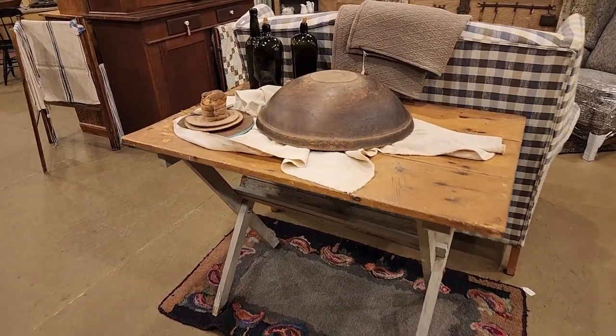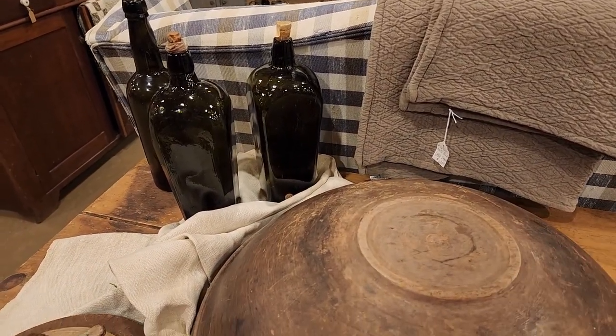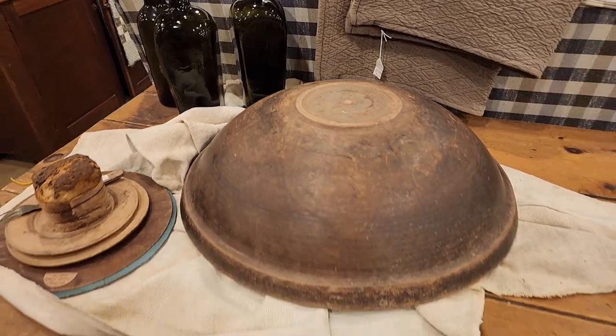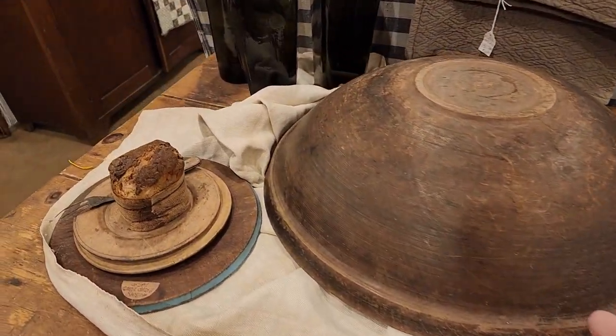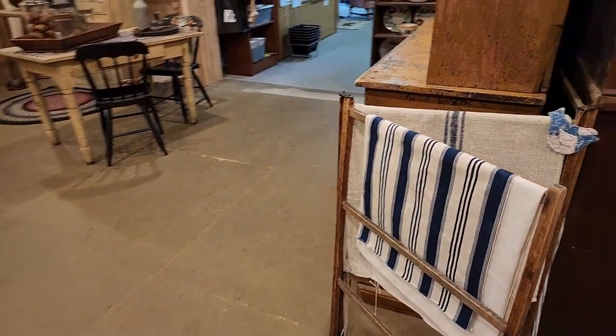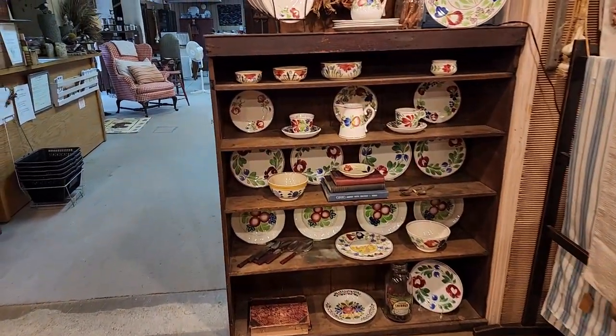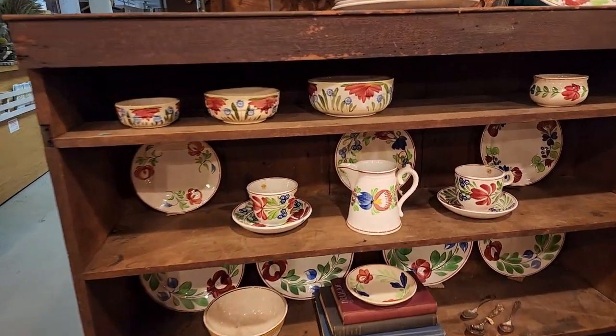Love that big round, beautiful round bowl — it's almost like it's footed, gorgeous, with the wide lip there. And these beautiful early fabrics — I love these.